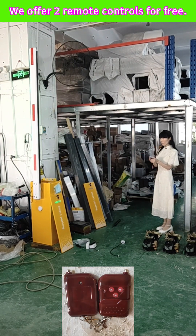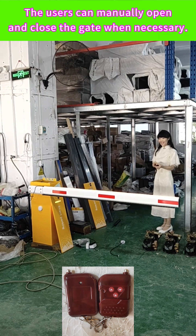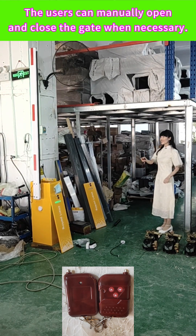We offer two remote controls for free. The users can manually open and close the gate when necessary.